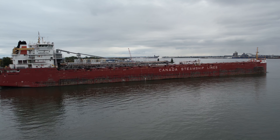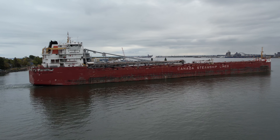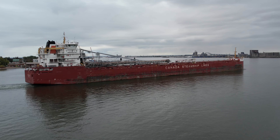The Whitefish Bay took two months sailing from China, across the Pacific, through the Panama Canal, and up the Atlantic to reach the Great Lakes. She is the second vessel to carry the name Whitefish Bay in the Canada Steamship fleet, since 1960.